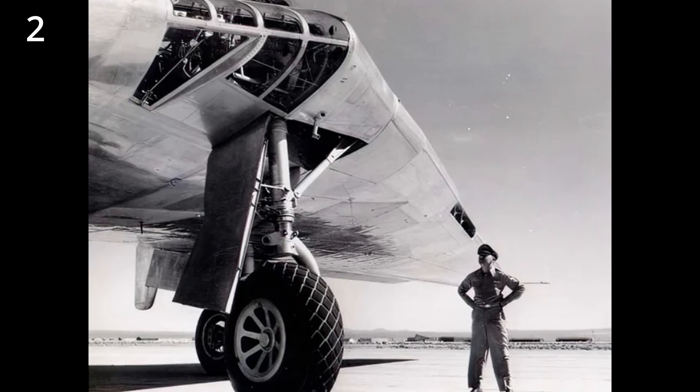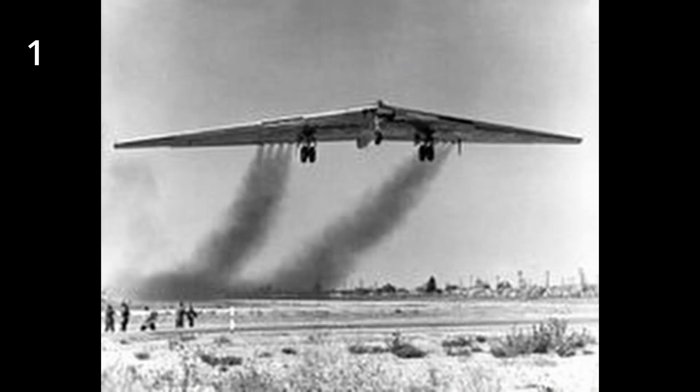Last, we have a YB-49 taking off. I don't want to call these emissions awesome, but it looks cool, okay? This is the top five hardest images, not the top five most environmentally friendly images — because I'm not sure that they even cared about efficiency back then.